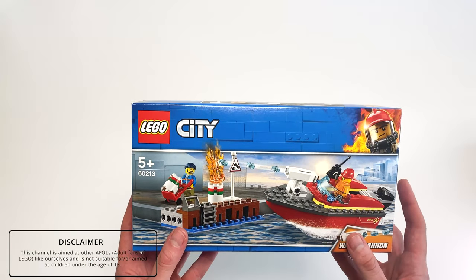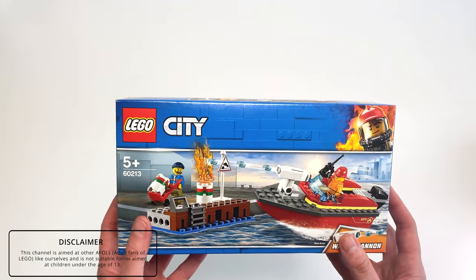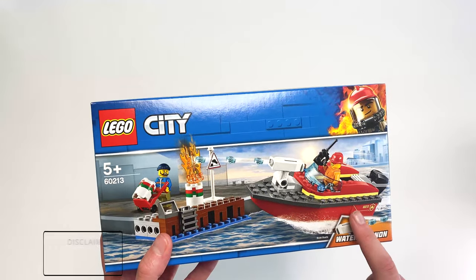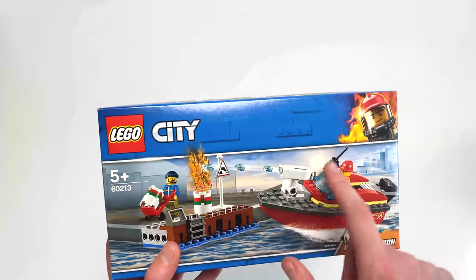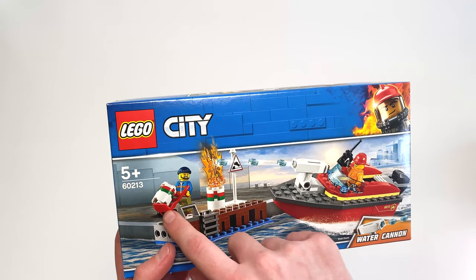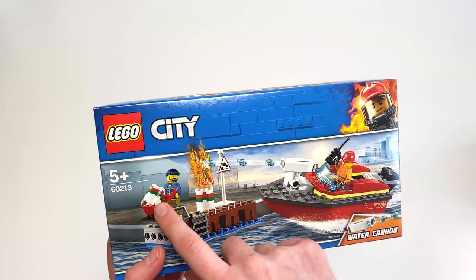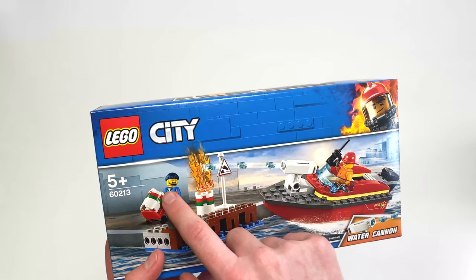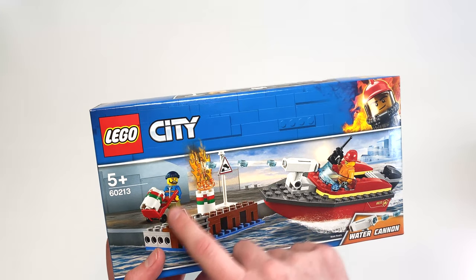Starting off the week is probably the worst set that I bought and probably the least interest to everybody, so I'll showcase it first. This set usually retails at $14.99 and that's set 60213, the Fire Dock Fire Boat. I picked this up for about £9, so I thought it was really reasonable and something I could do on my Mini Build Mondays. I wasn't too interested in the boat itself actually, but more interested in the dock. It's got some nice brown pieces and I really like these gasoline tanks, and this minifig here looks pretty cool in his jacket and white jumper underneath.